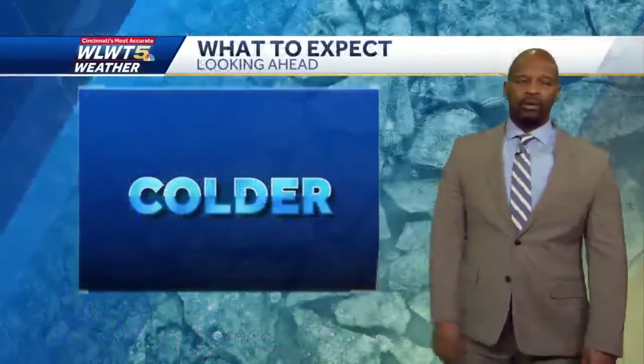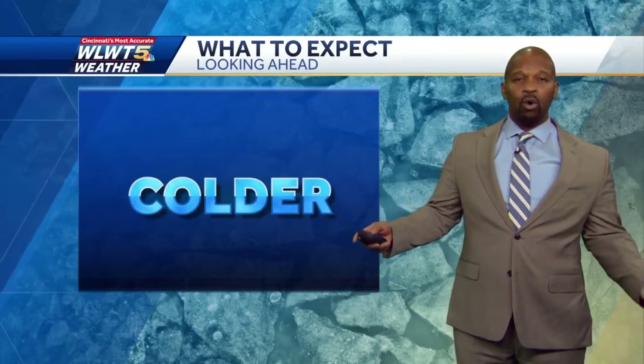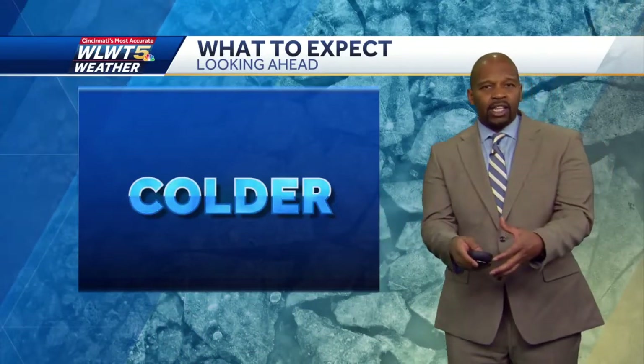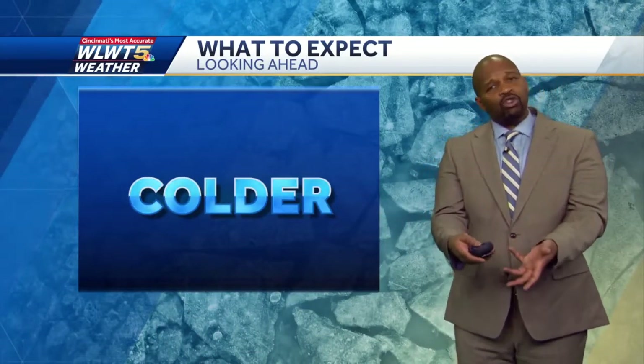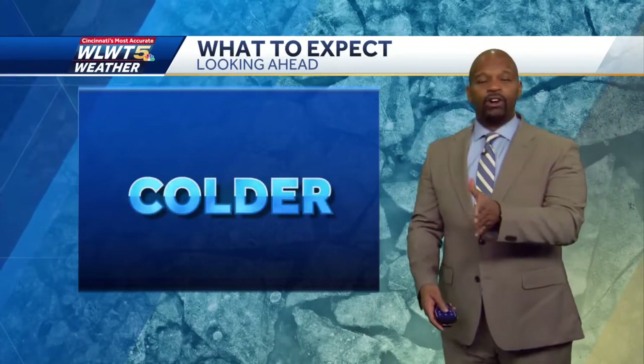We don't have to worry about that at least not yet, but the trend is certainly for colder weather. Typically when we get these big cold waves, it doesn't happen in one event — you get a smaller surge and then the mega surge comes. I think that's what's going to happen right before Christmas: we'll get the full load of cold air coming into the Ohio Valley.